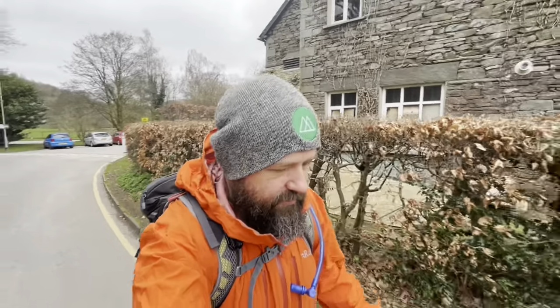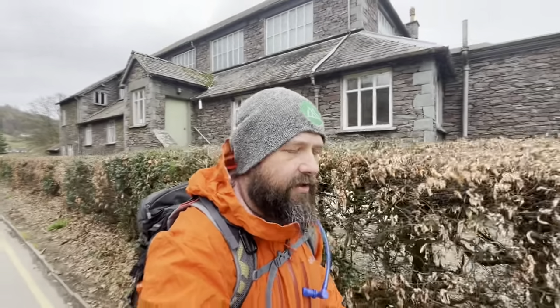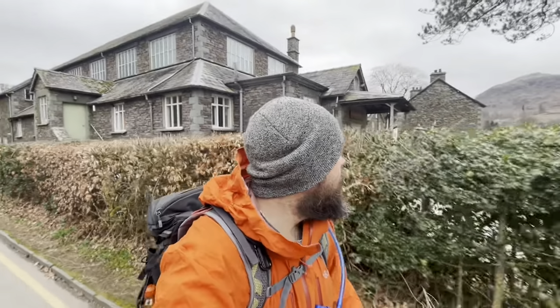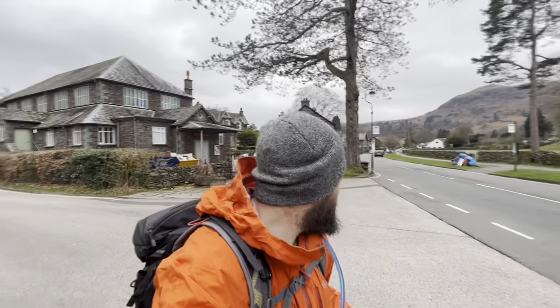Morning legends! This morning we've got a bit of a different one. We're leaving the car park behind the town hall here in the village of Grasmere and we're doing an in-and-out, one-peaker. It is Stone Arthur — it's one that we missed out on the Fairfield Horseshoe last year so it needs to be tagged. This park at Grasmere, in and out, five kilometres — take the kids, take the dogs.